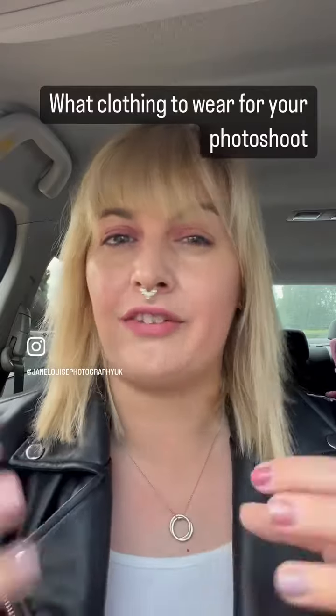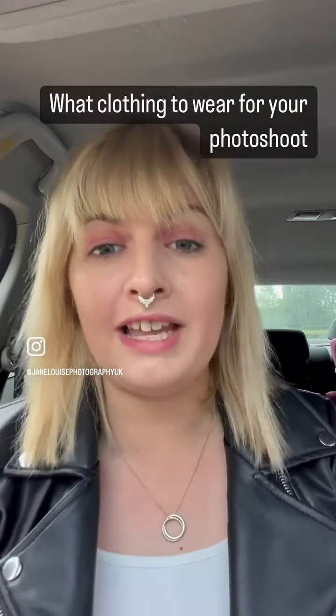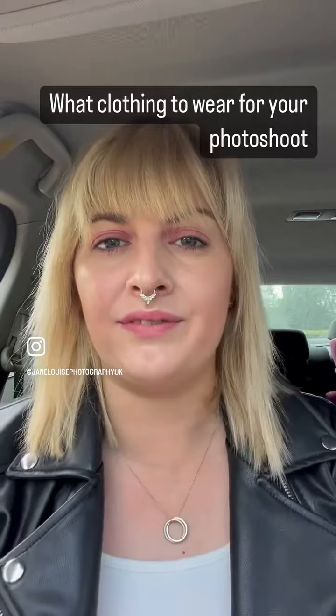These images are going to be there forever. So the most important thing is when you're at home, try the outfit on and make sure you are happy with it.